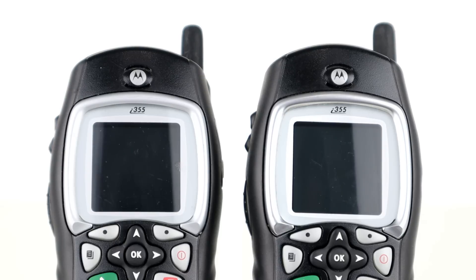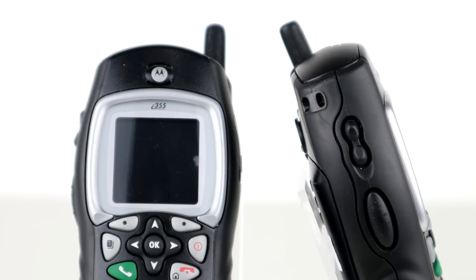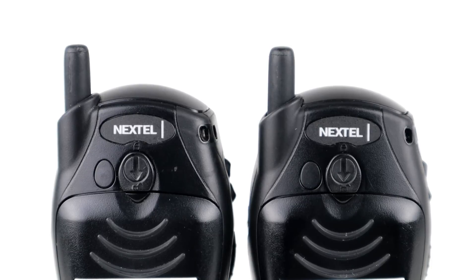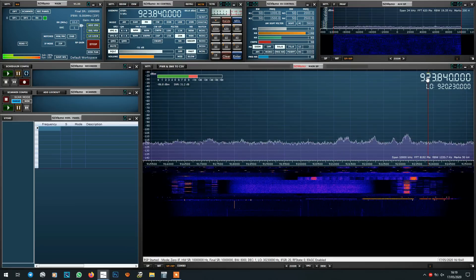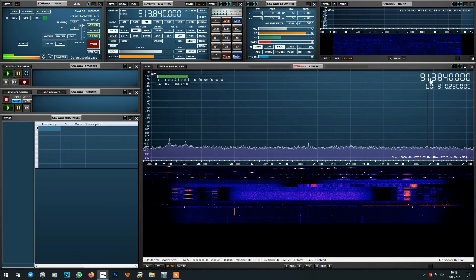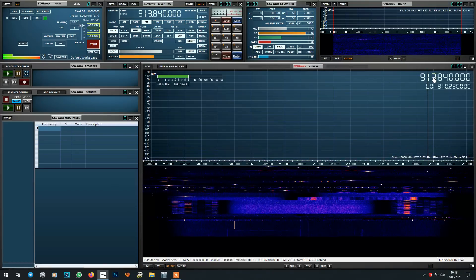Moto Torque is not the same as the on-network Direct Connect push-to-talk service. Signals are sent directly from one handset to another rather than using the cellular network as Direct Connect does. Moto Torque uses the 900 MHz ISM band rather than frequencies allocated for IDEN cellular phone services, which are usually in the 800 MHz cellular band in the US and Canada. The standard uses frequency hopping spread spectrum technology rather than single fixed frequencies for each channel.